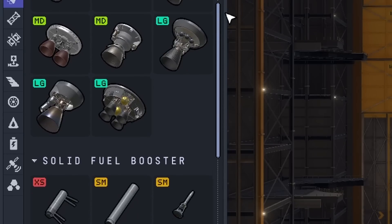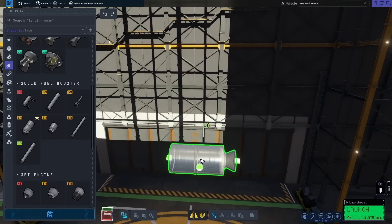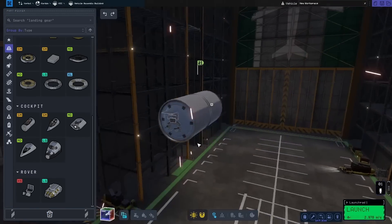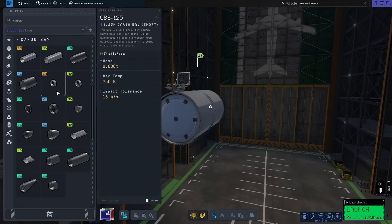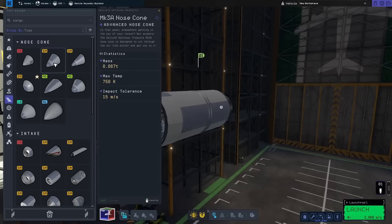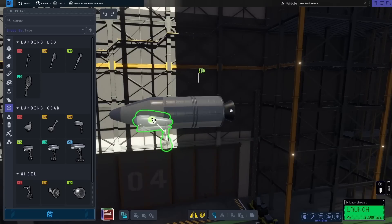I was thinking the best power source was going to be a solid rocket fuel booster. Since these are so well integrated, it should be pretty stable, and once I got that on there, I also wanted to put down a seat. The reason I'm going for a seat is that it's a lot lighter than using a command pod. To protect my Kerbal, I used one of these cargo bay covers and put a nose cone on that. With all that in place, I just wanted to put on some wheels and give this a test.